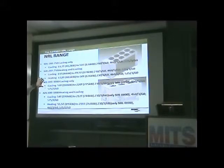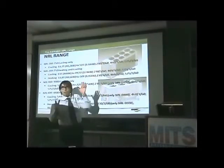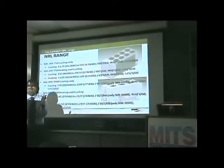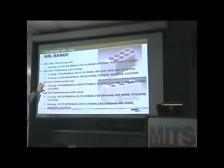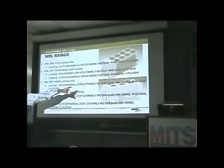Then we have what we call the skinny unit — 1.1-meter wide. Then we go up to the larger unit, going from 53 ton to 220 ton in cooling.